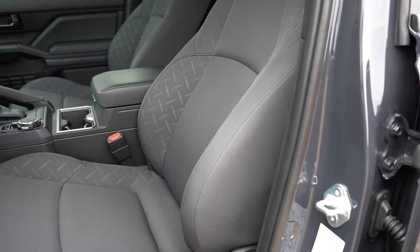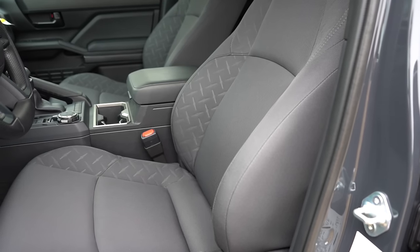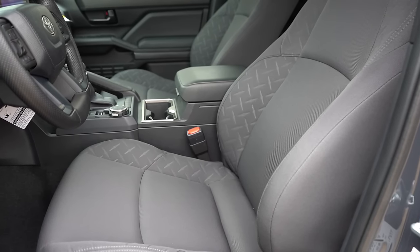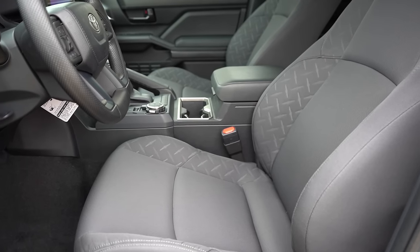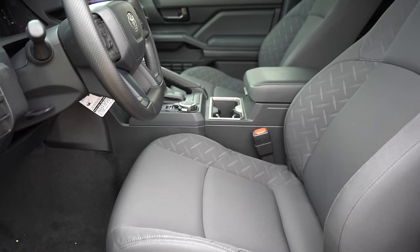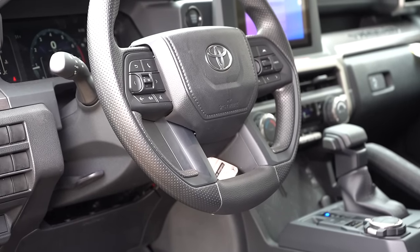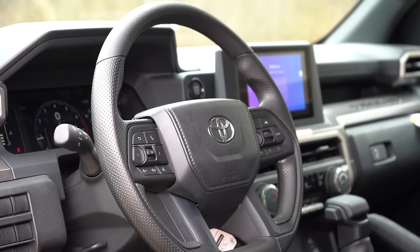Up front, manually adjustable cloth seating comes standard. Heated front seats are available as part of a $655 option package. Overall seat comfort is decent — not the most plush seats, but not bad for manually adjustable cloth. The steering wheel is tilt and telescoping, wrapped in polyurethane — leather wrap is optional. It feels and looks similar to the Tundra's steering wheel.